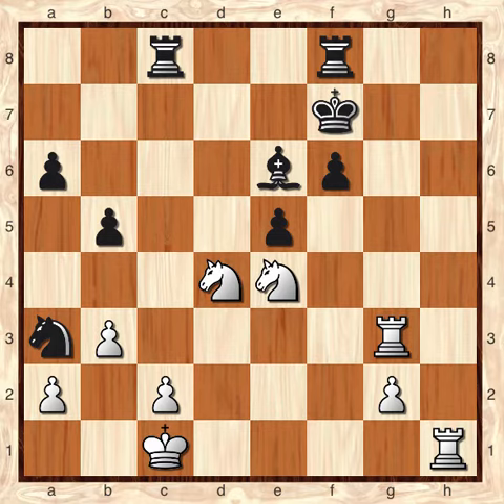Hey everybody, this is Dan. I'd like to share a quick chess puzzle with you guys. In this position, it's white to move. The white pieces were played by Victor Korchnoi, one of the great all-time chess players.